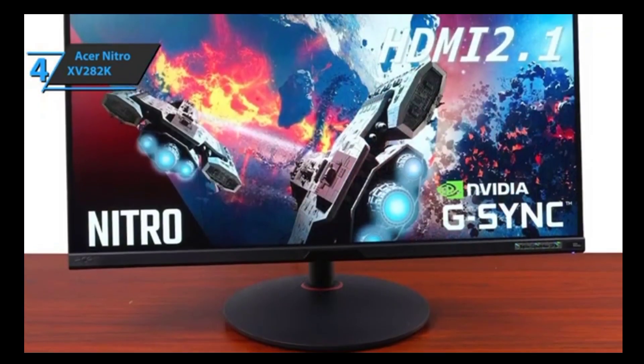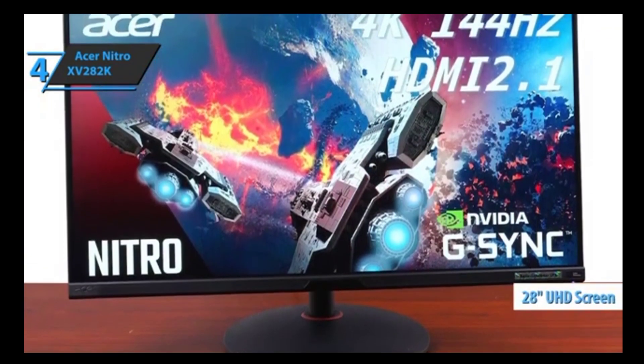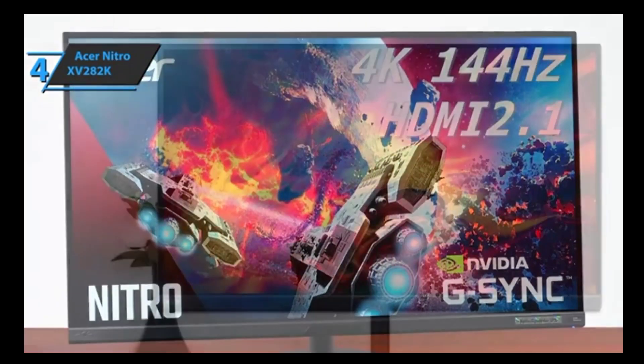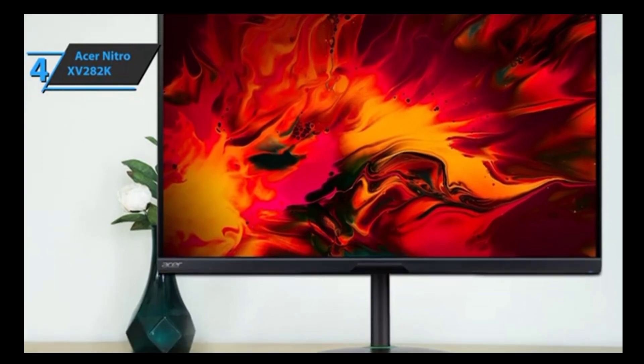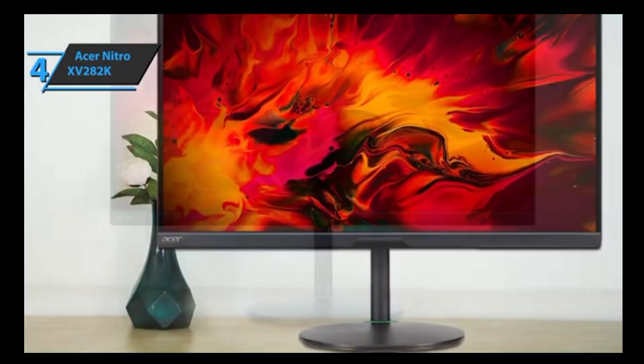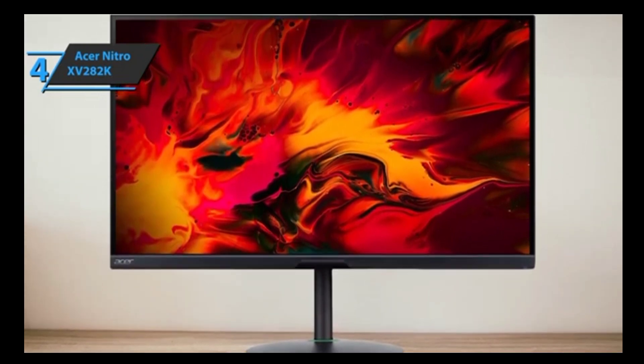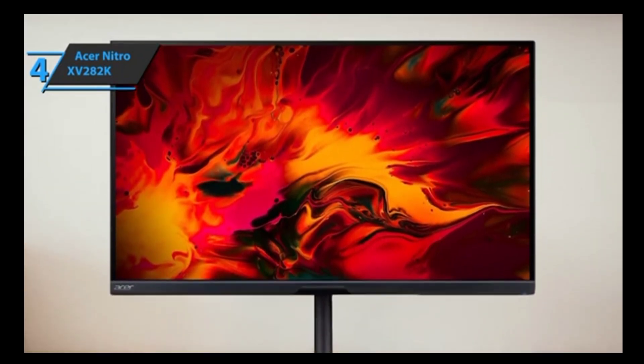The Acer Nitro XV282K has a large 28-inch screen with 4K resolution, providing an immersive viewing experience with crisp and clear images. A sensor located in the lower frame automatically adjusts the brightness and gamma settings according to the lighting conditions. The Acer Nitro XV282K is compatible with most formats supported by the Xbox Series S and X. Thumbs up, that's for sure.